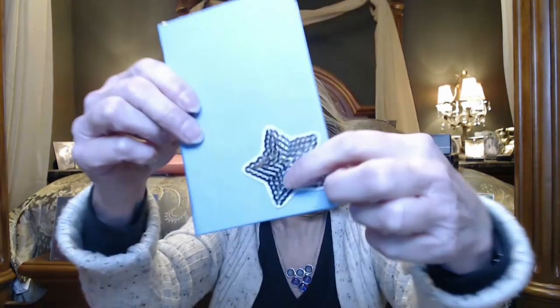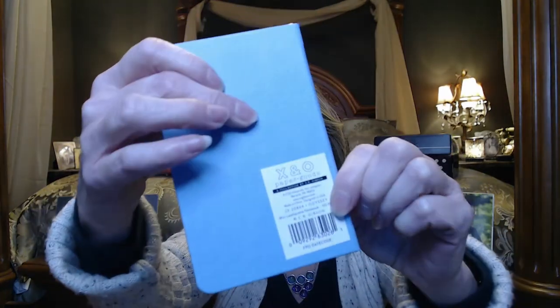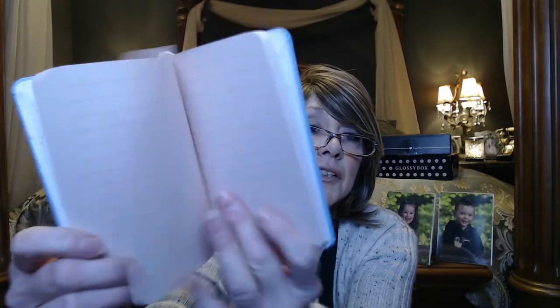This next item has a little sparkly star and it's X and O again. Maybe that's something new for Gibson. It's just a little lined notepad, just the right size to put in your purse and carry with you. It has a ribbon marker so you can mark where you left off on your page.